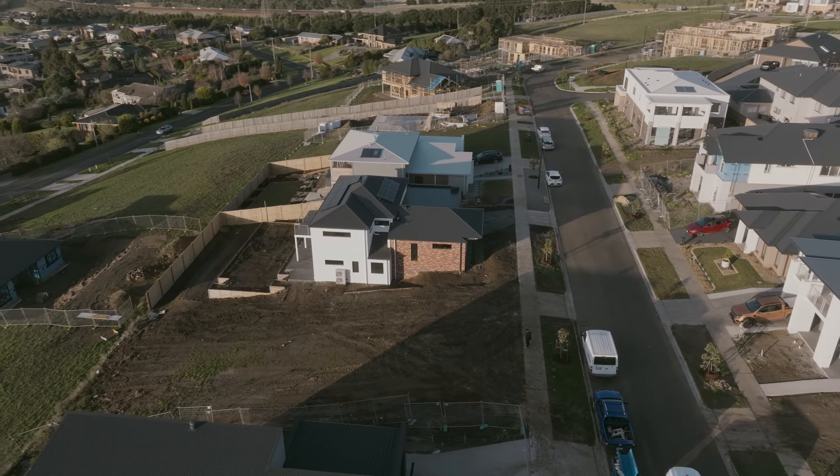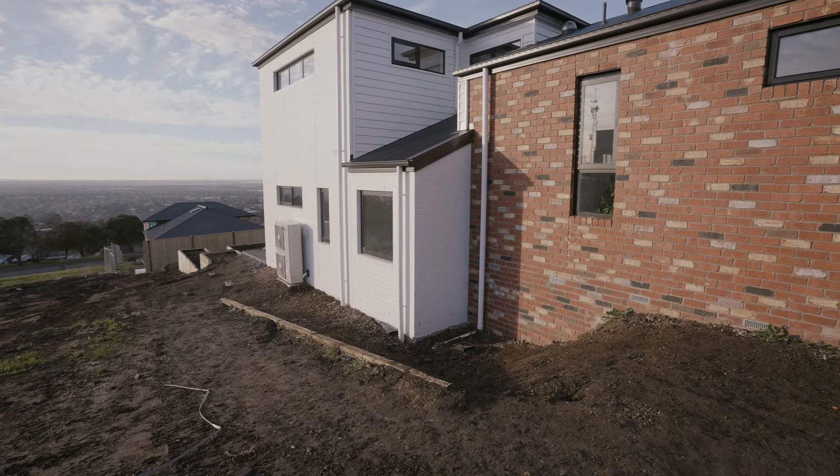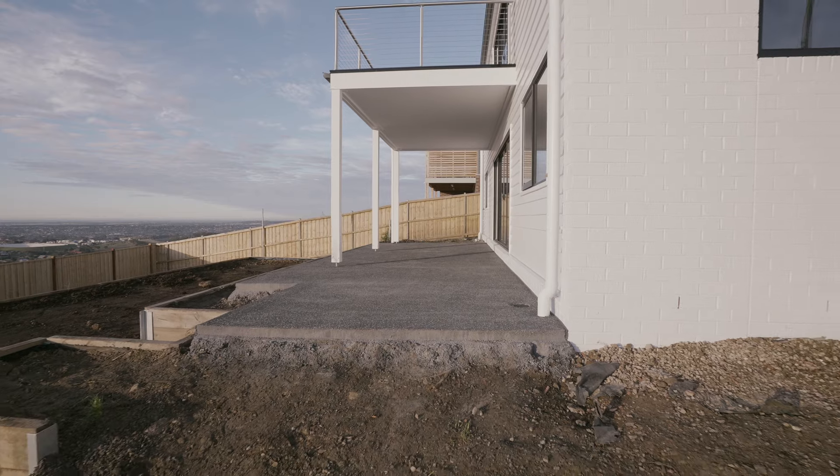To suit the three meters of fall on this block, we constructed this home with different foundation types to reduce the need for large side cuts, a steep driveway and additional retaining walls.